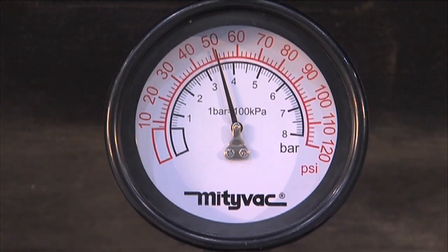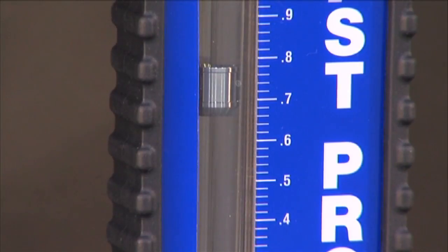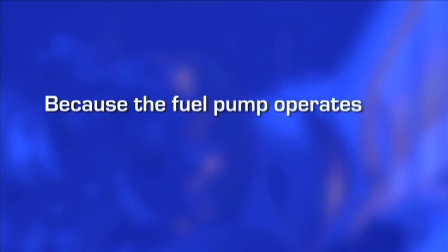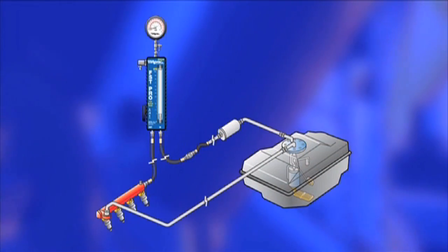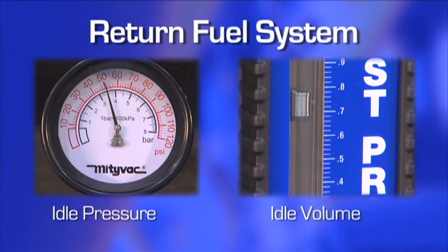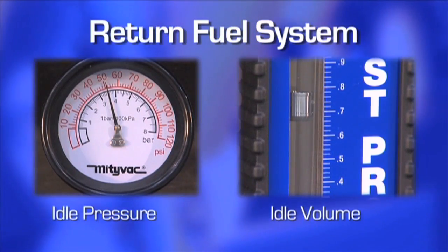On return fuel systems, at idle, the pressure gauge will indicate the fuel pressure in the system. Make note of this value. Next, note the volume of fuel by reading across the top of the float on the FST flow meter and comparing it to the adjacent scale. Because the fuel pump operates at a constant output and all of the fuel must pass through the fuel rail, on a return system the test values for pressure and volume at idle represent the peak output of the fuel delivery system.